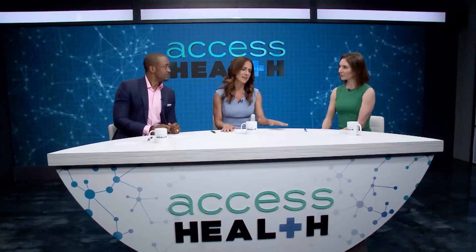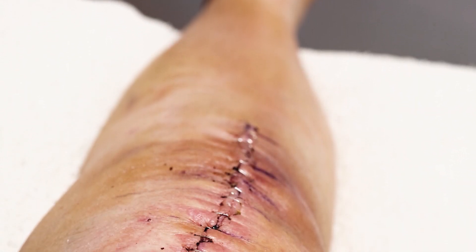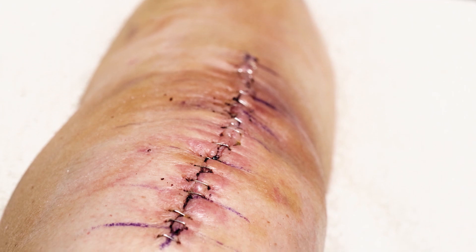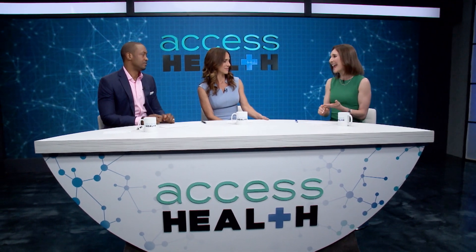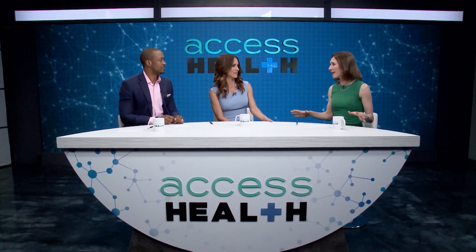Surgical site infections, or SSIs, are the most prevalent surgical wound complications with more than 500,000 reported yearly. We do see this all the time, and it's a dreaded problem for both patients and doctors alike because not only is it a painful complication, you may have to have your surgery redone, and it's a leading cause of hospital readmissions.